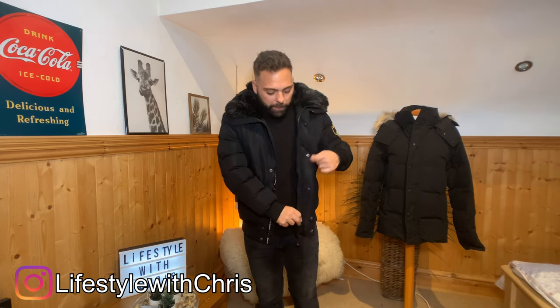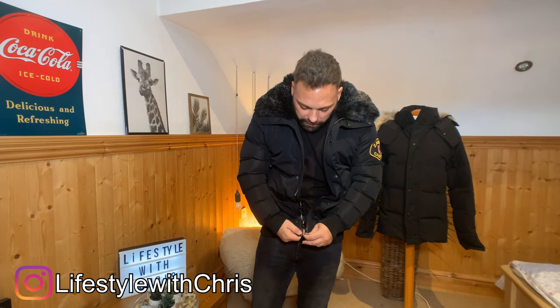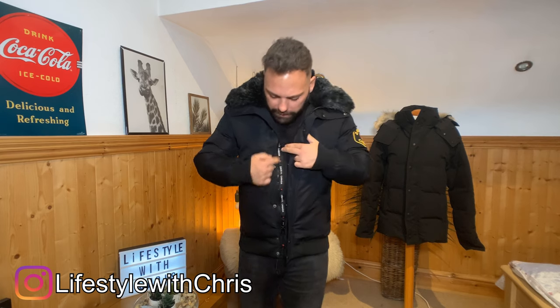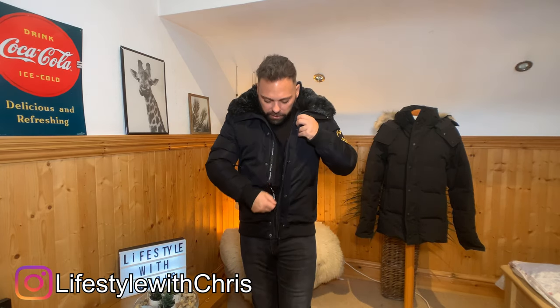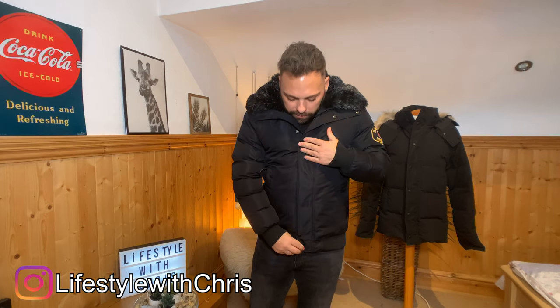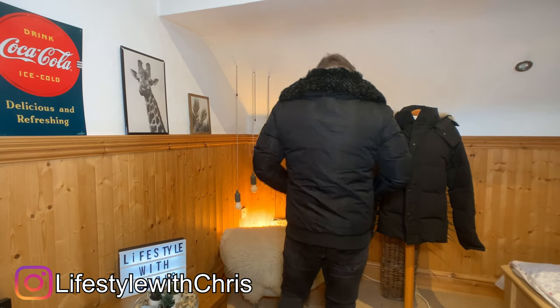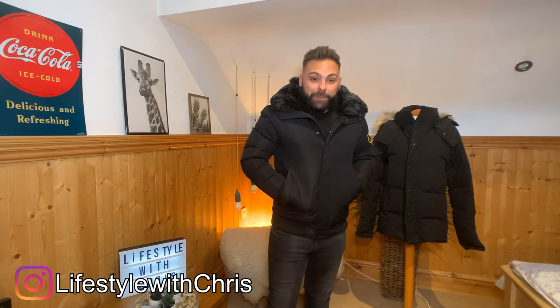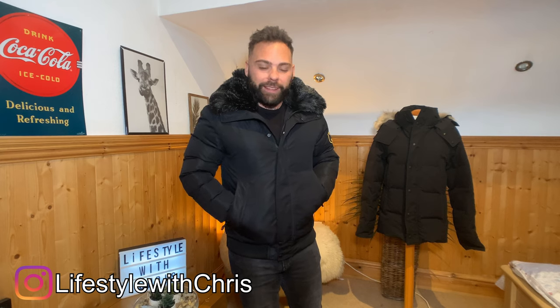The zipper is a YKK — good quality, heavy-duty zipper. It goes up nice and easy. It's got the Cervetti Canada detailing, and as you zip it up, you can button it across. Wearing it, I think that looks good. It's got two zipper pockets either side which are fleece-lined, and they're really big — big enough to get a phone in. I like how they've thought about that, and they're comfortable to wear and walk around in.